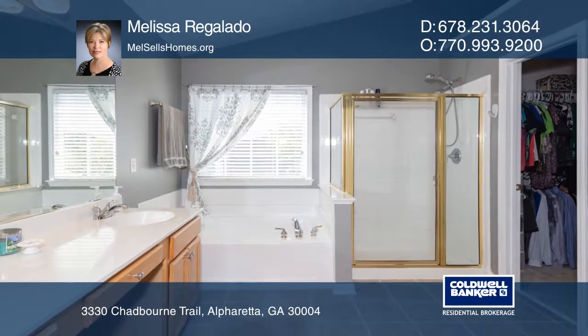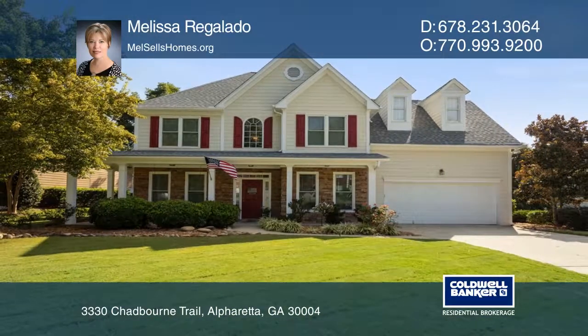Melissa Regalato wants to help you turn your dreams into a reality. Give her a call today.